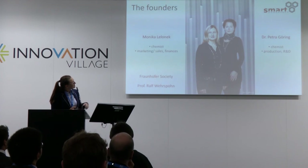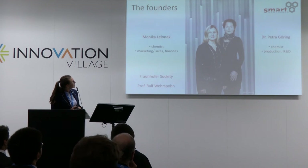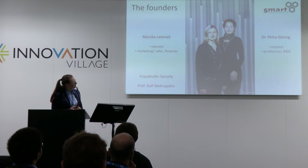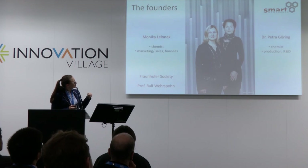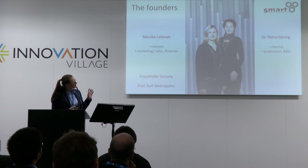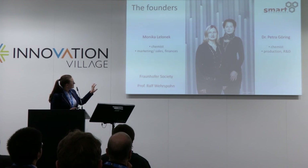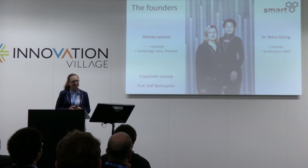The main founders are my colleague Petra Goering and me. We are both chemists from the electrochemical field, and we have separated our main focus — Petra is responsible for production and R&D, and I handle sales and financing. Even though I'm a chemist, I'm growing into it. Since we are a spin-off from the Fraunhofer Society, Fraunhofer is also one of the shareholders.